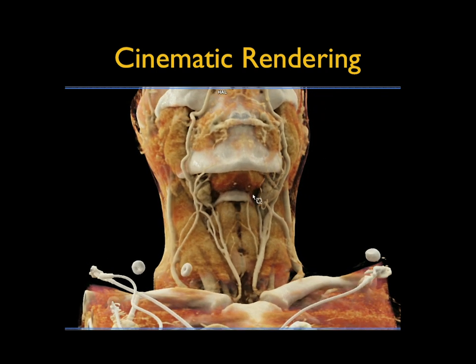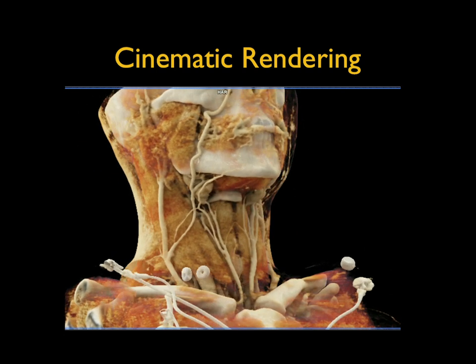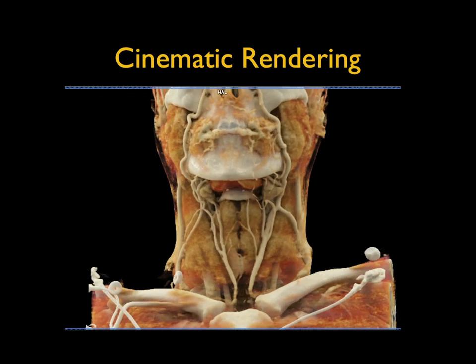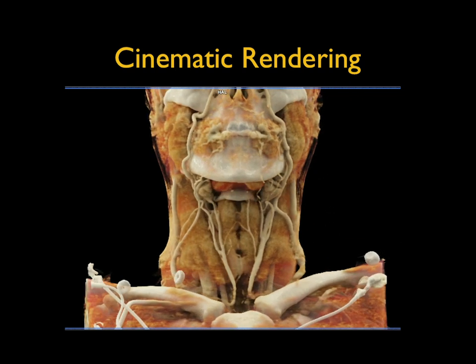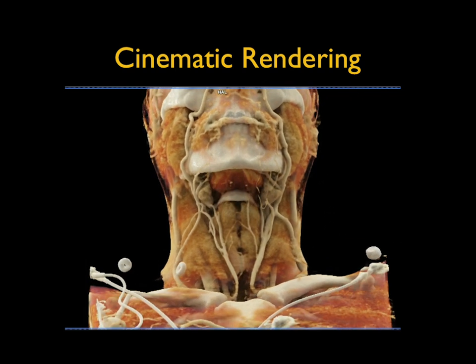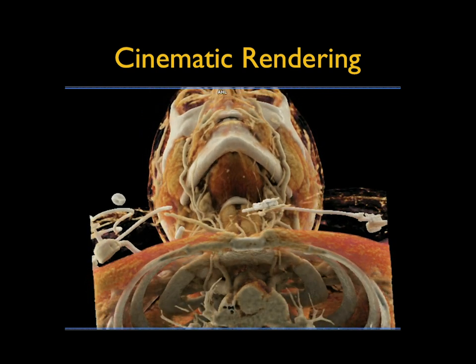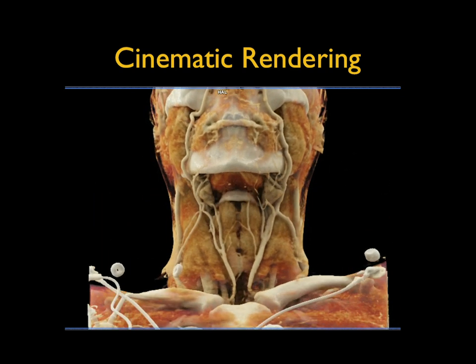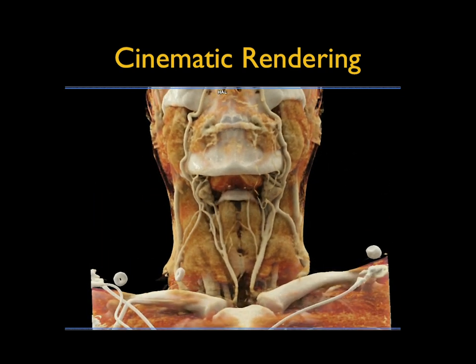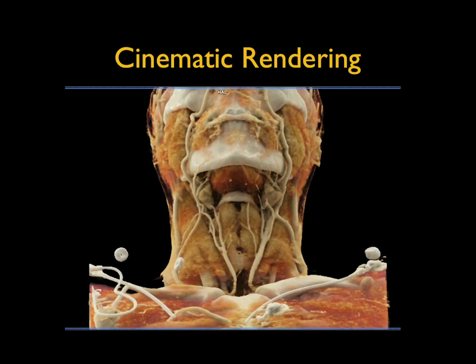We're able to look at the images not just as static images but as motion. I can look at the images, rotate, film it, save it, and send it to the referring physician. I can change any of the parameters as I'm doing the rendering in real time. What you're doing is creating the ability to look at things in real time and optimizing the visualization, which becomes very critical in practice.